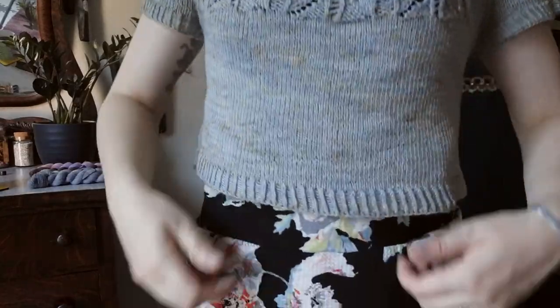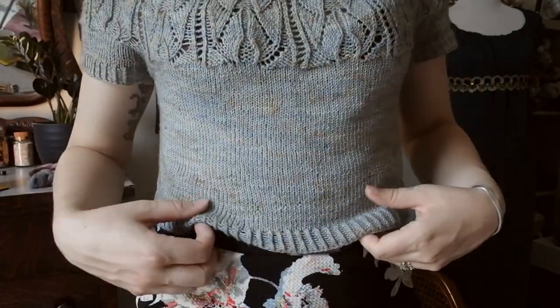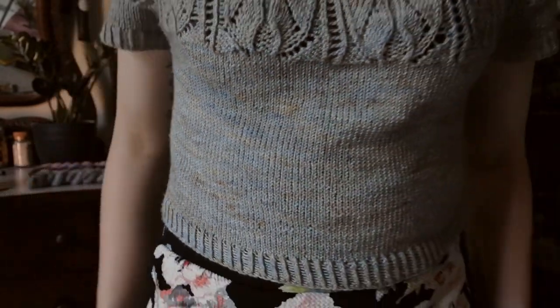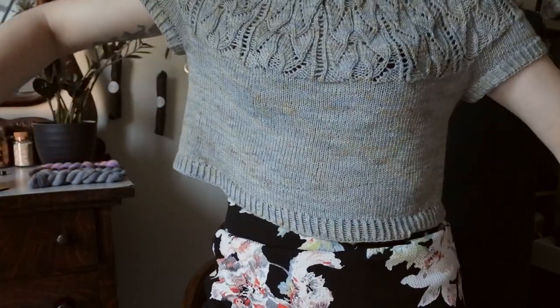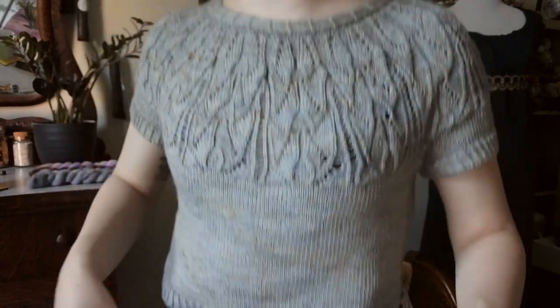I knit this on my brand new Selkie base which is 85% non-superwash merino and 15% silk. I'm rethinking the colorway name on this, but it is a cool steely gray with hints of orange, blues, and a little bit of purple in there — very subtle. I did knit the size 2, which is a 35 inch bust for the finished garment. I am a 31 inch bust so it's definitely more positive ease than what I usually go for, but the way it hangs it works. I love the lace and I love the short sleeves.